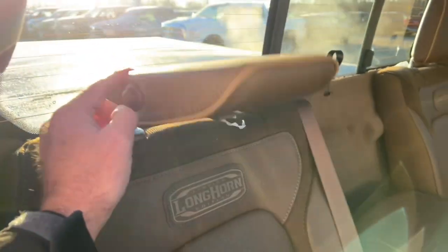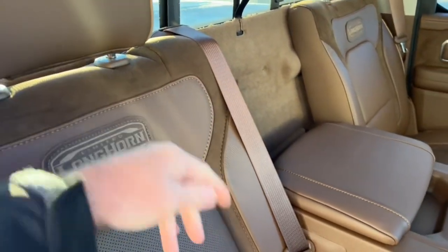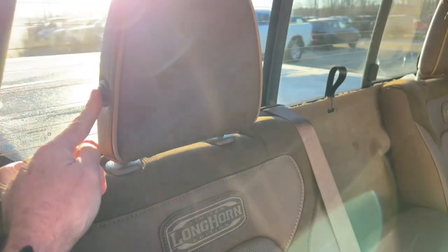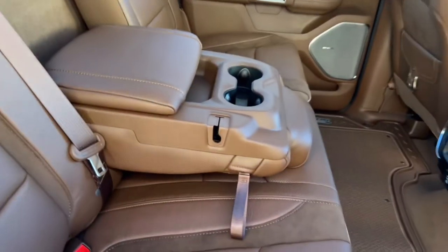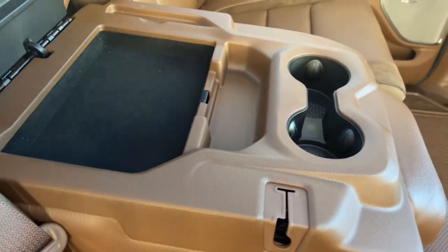In the back seat, the same finishes continue. This little headrest folds down, so if you're driving with no passengers in the back you can see out the rear window a lot more easily.